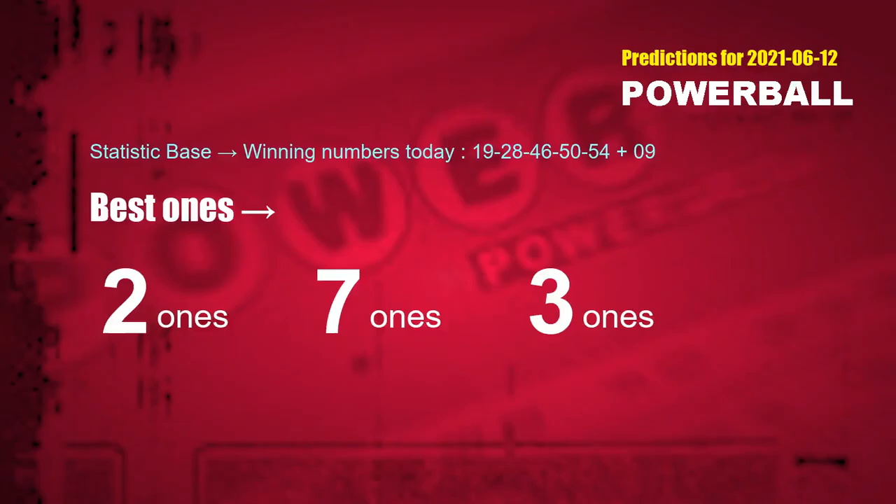According to the statistics above, with white balls 19, 28, 46, 50, 54 drawn today, the frequent following units digits are: 2 ones, 7 ones, and 3 ones.